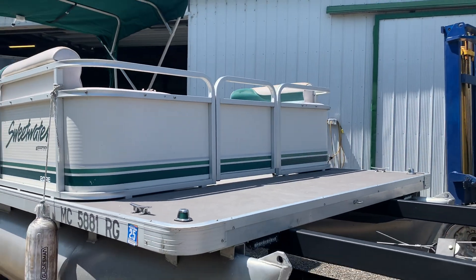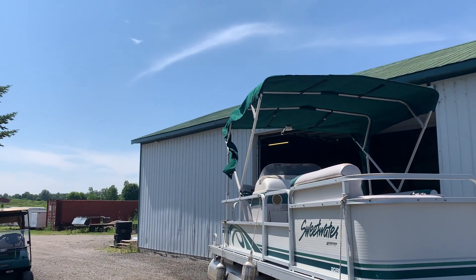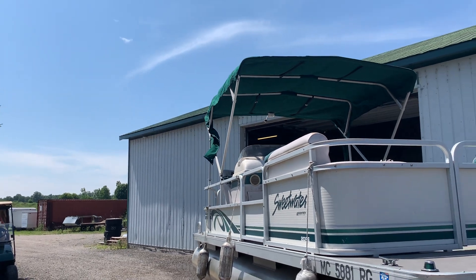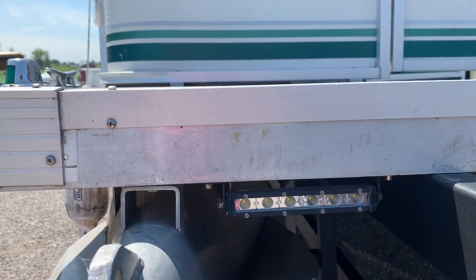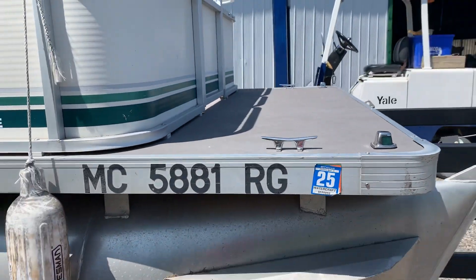The bimini top is in really good shape — a little dirty, but really good shape, covering the back half of the boat. Here's the nav light that we do guarantee. The driving lights we don't guarantee, but they look like newer driving lights and chances are they will work. Nav lights you do need, so we make sure those are working.